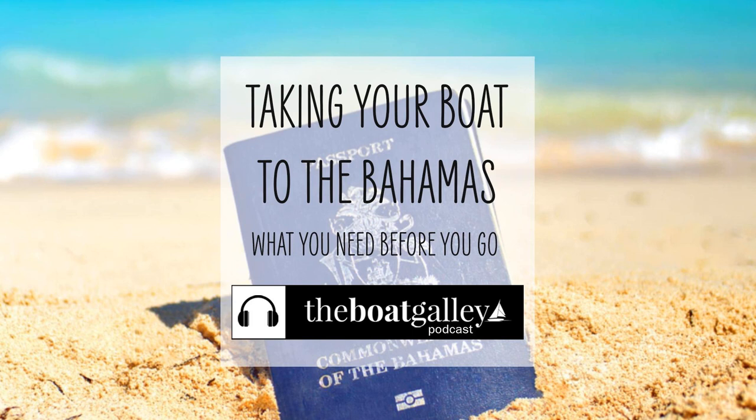You also need your boat insurance documents. A few marinas may require proof of at least liability insurance. I can't find that proof of insurance is required for entry into the Bahamas, but if you do have insurance, it's always a good idea to have it with you.